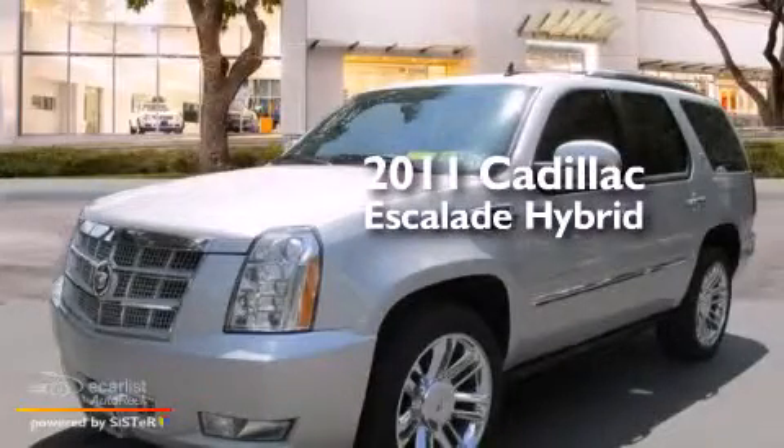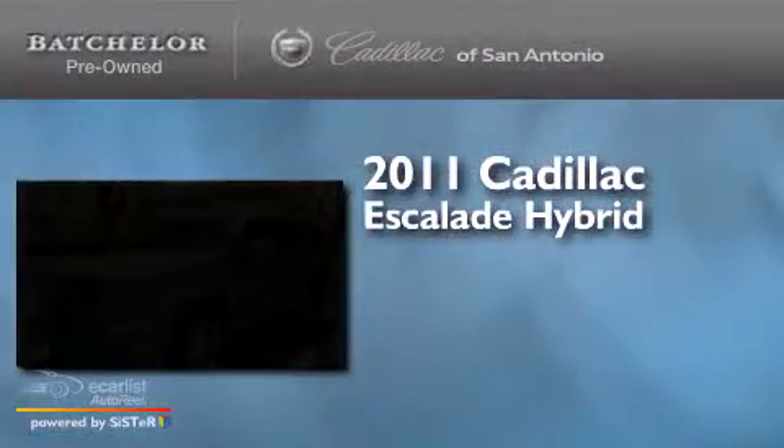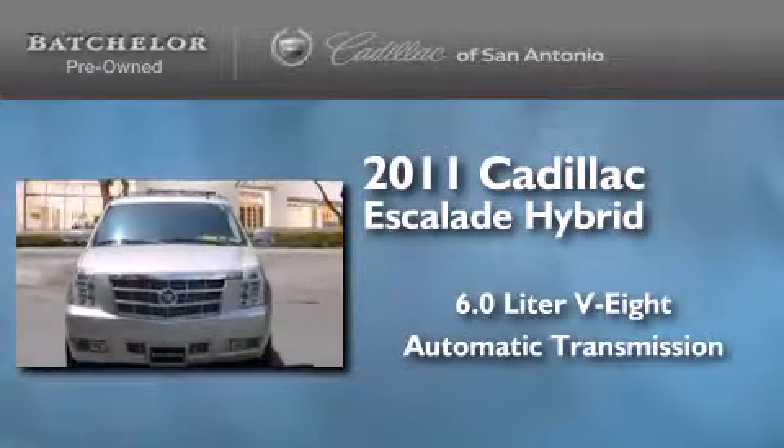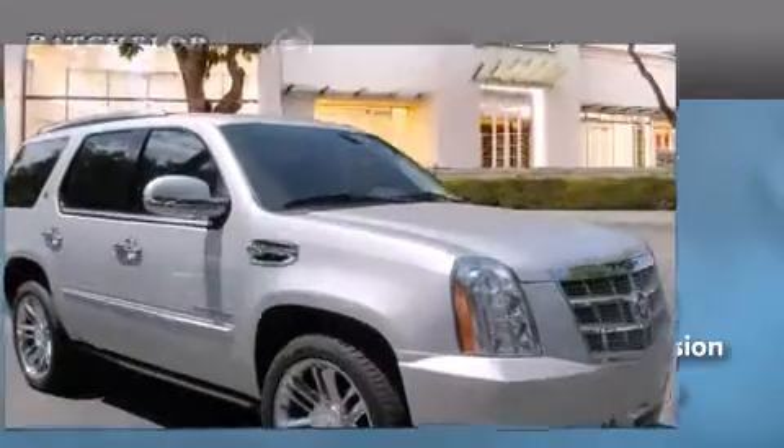This is a 2011 Cadillac Escalade Hybrid. It features a 6.0-liter, eight-cylinder engine, an automatic transmission, and the added safety and control of four-wheel drive.